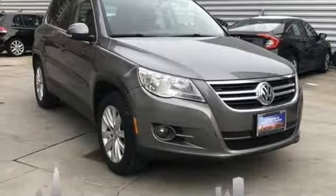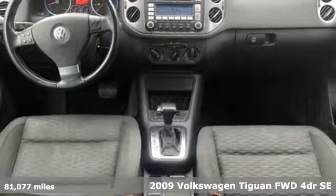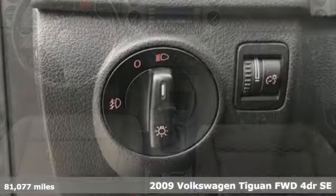It's a 2009 Volkswagen Tiguan. Poise, strength, and legitimate functionality for your ambitious lifestyle.